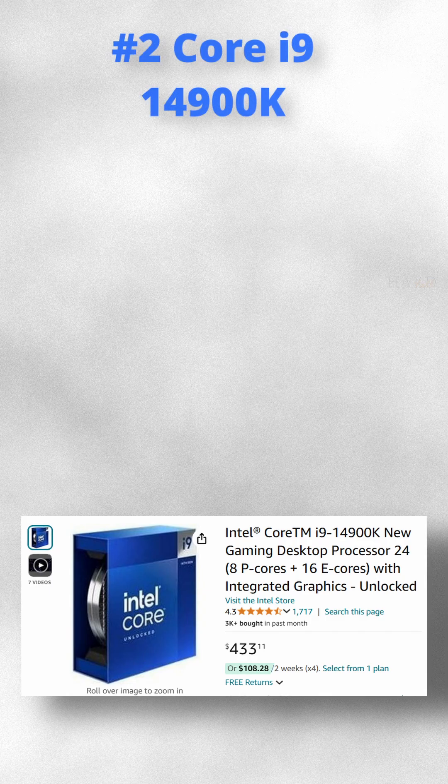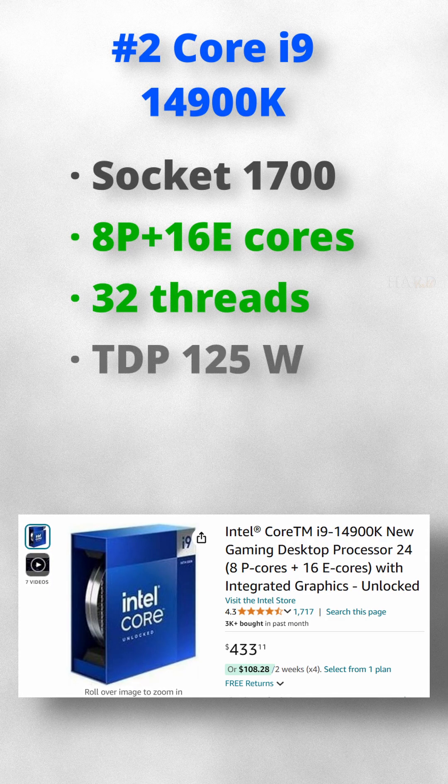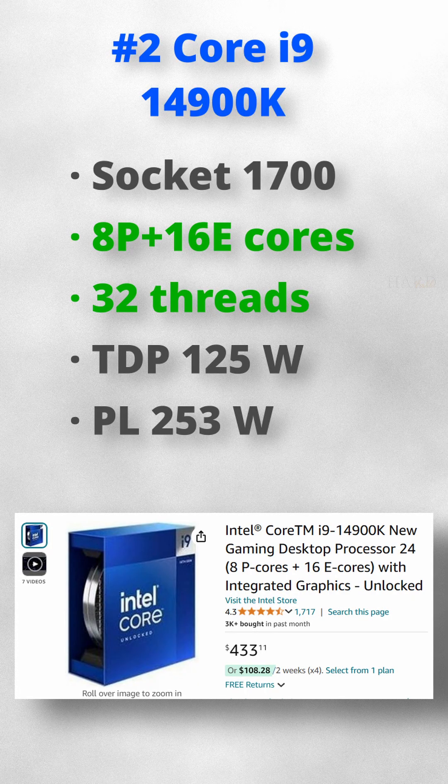Number 2 is the most expensive and hottest. The i9-14900K offers 24 cores, 32 threads, and a price tag of $433.